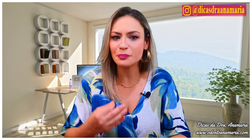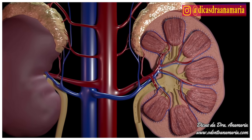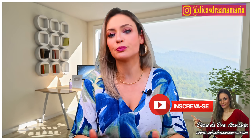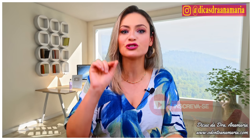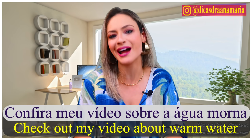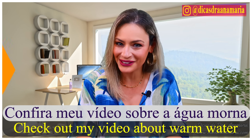Warm water also awakens our nervous system and increases energy, and improves the functioning of your kidneys. There are thousands of other benefits it brings to you. For those who want to know more, I have already made another video talking only about warm water — it's worth checking out, and I will leave it in the description.